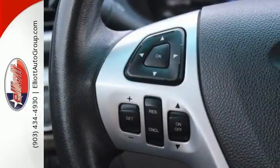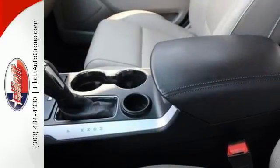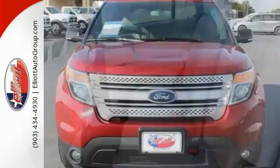Plus you can pack in more fun with a third row split bench seat and ample cargo room. LED tail lamps, dual chrome exhaust tips and privacy glass add to its stylish exterior. Hit the road in this well-equipped Explorer.